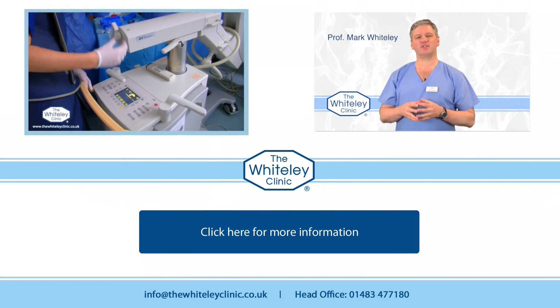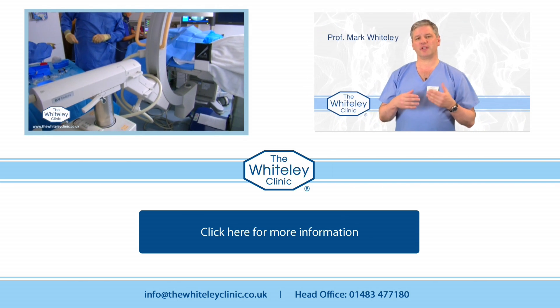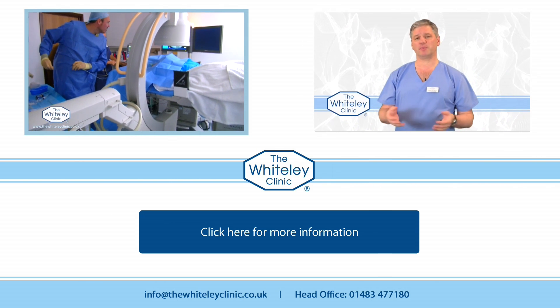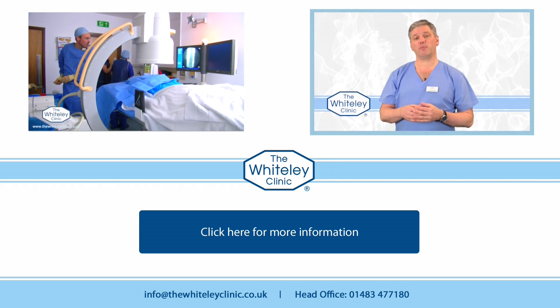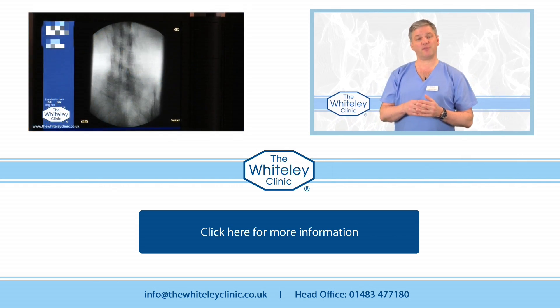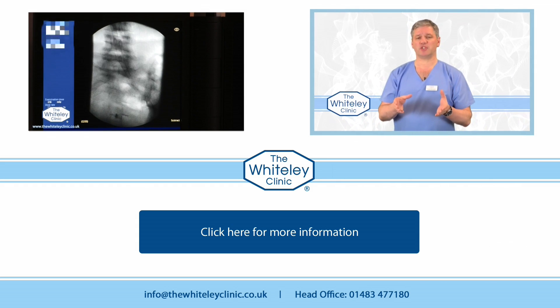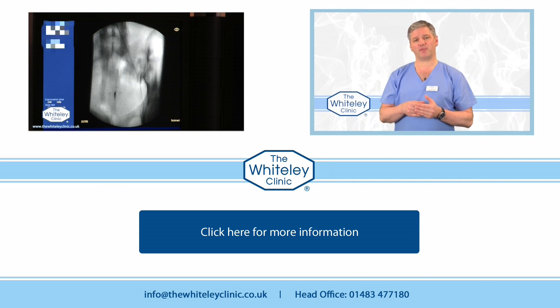Pelvic vein embolisation is a sophisticated but simple pinhole procedure performed in an outpatient setting, much like a dental surgery. Pelvic congestion syndrome really affects women more than men, although it is possible for men to get a form of pelvic congestion syndrome. The complexity of pelvic congestion syndrome is really down to the complexity of the female pelvis.